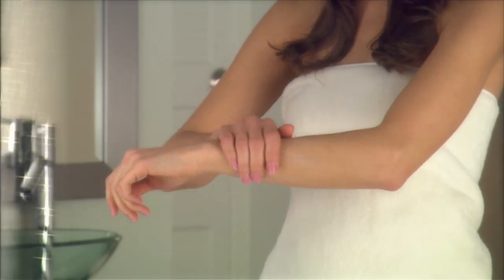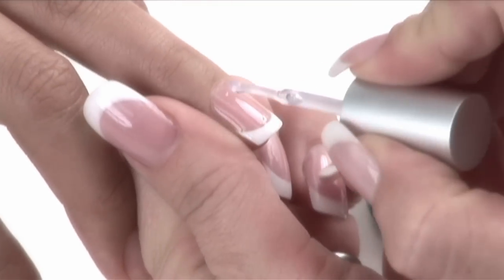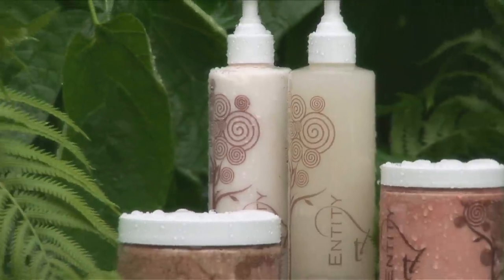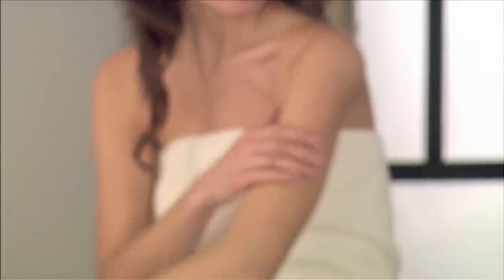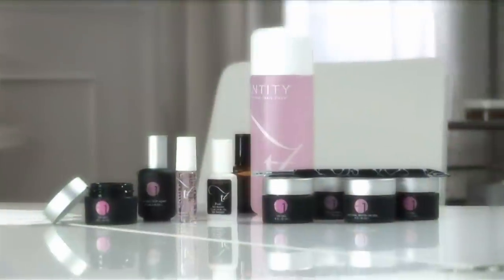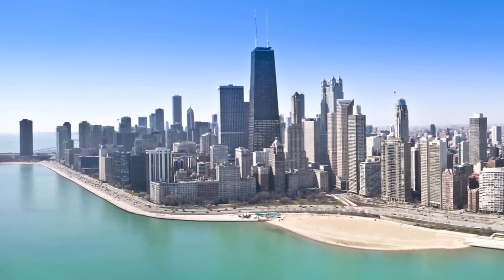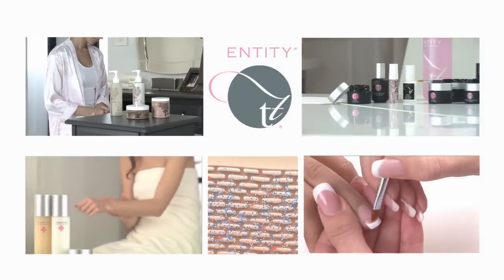At Entity Beauty, we are introducing technology so advanced, so revolutionary, that it has redefined the market and left all other competitors behind. We have one passion: to create a completely new generation of skin and nail care products. With our amazing NanoVive Skin Revival System, Rainforest Body Couture and Entity OneGel Technology, we have leveraged the advanced science of nanotechnology to create unrivaled results. From our worldwide headquarters located in Chicago, Entity Beauty has revolutionized the skin and nail care industry.